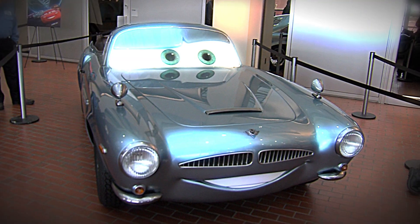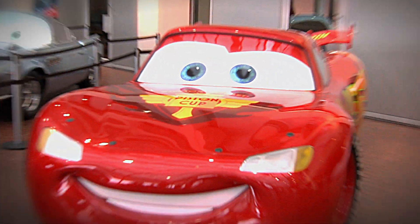My name is Paul Maxwell. I'm a principal designer here at the design studio in the Innovation Center in Akron. What we're talking about today is Cars 2, and the tires that we provided for those vehicles.